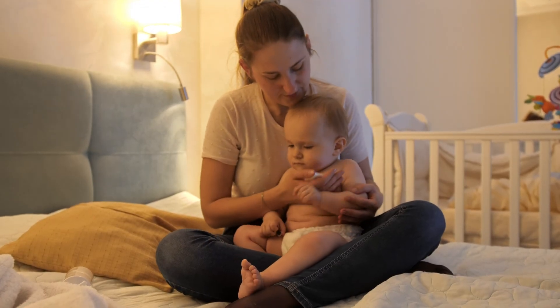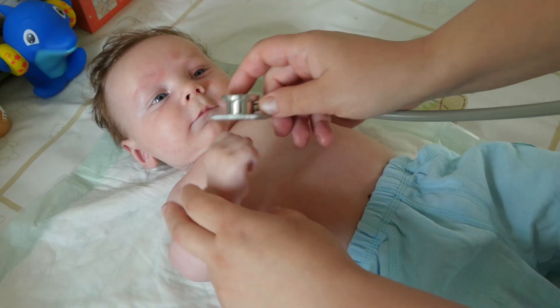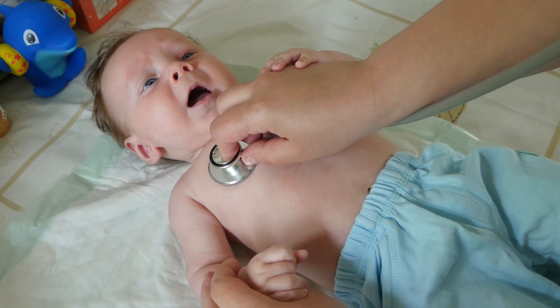Pay attention to those instincts you have. If you think your child is getting sicker or worse, call your doctor or go to the ER. I hope this video provided some key insights on how to recognize, treat, and watch for worsening signs of RSV. Until next time, I'm Meg Conover — stay safe and stay healthy.